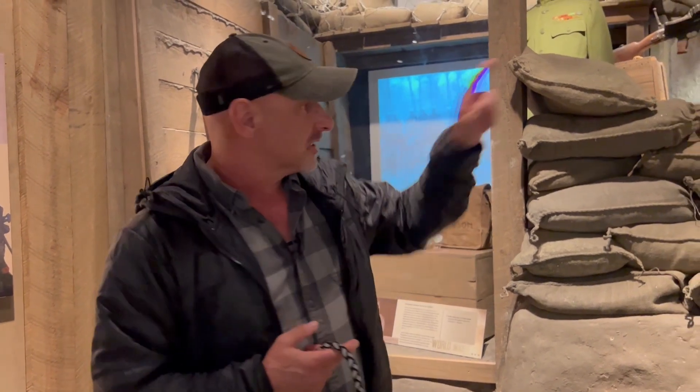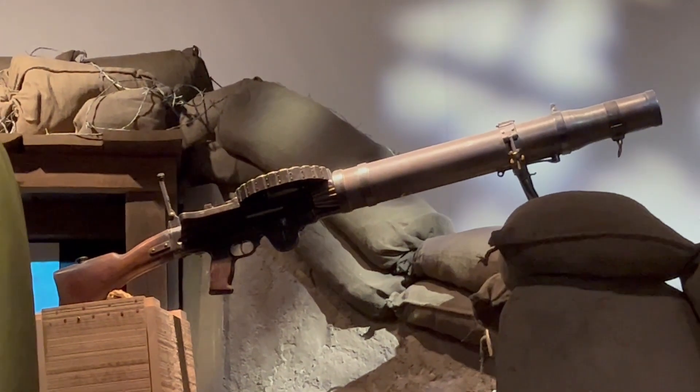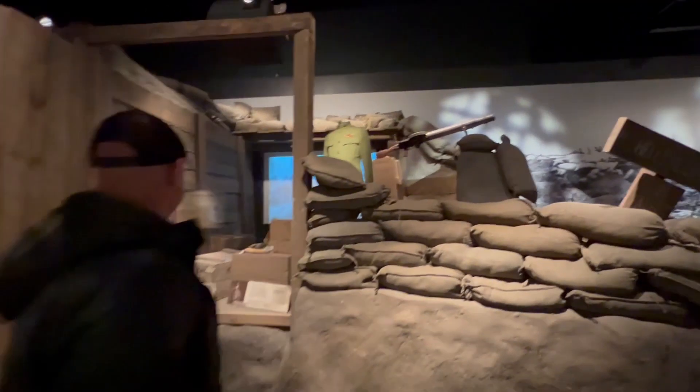The Lewis is actually a pretty decent one. You can see the drum on top that rotates when you fire it. It was pretty decent for the time.